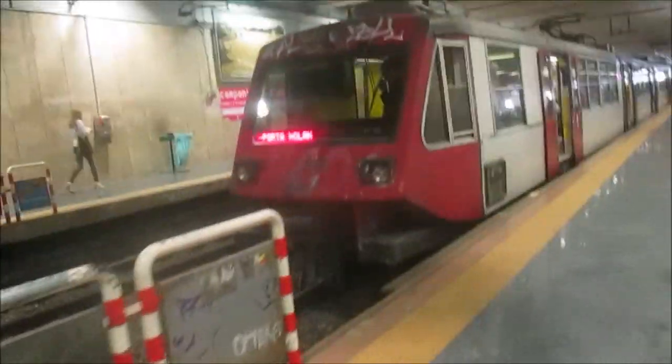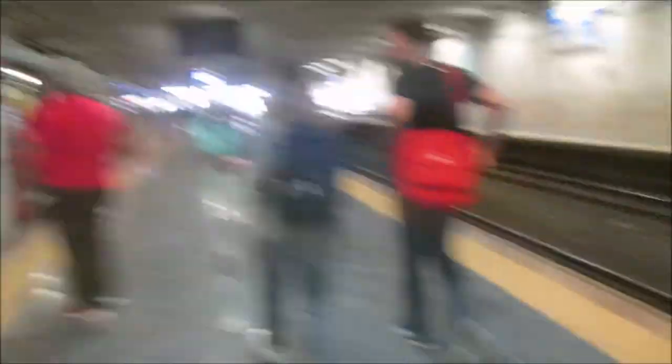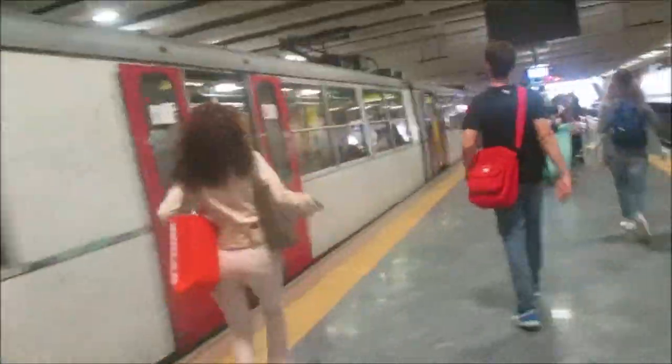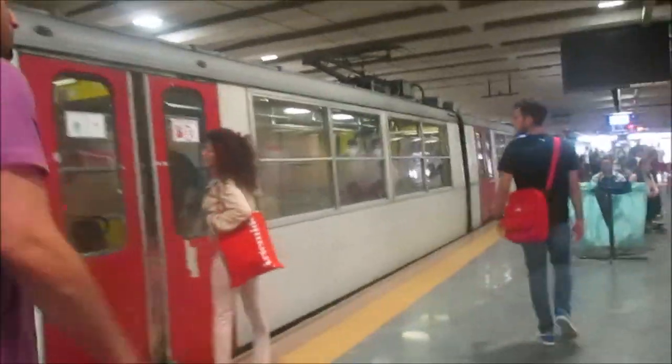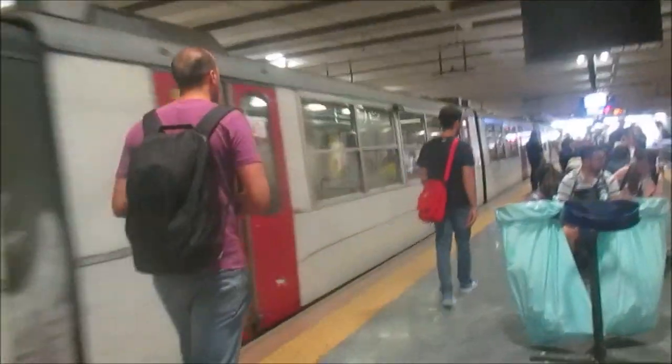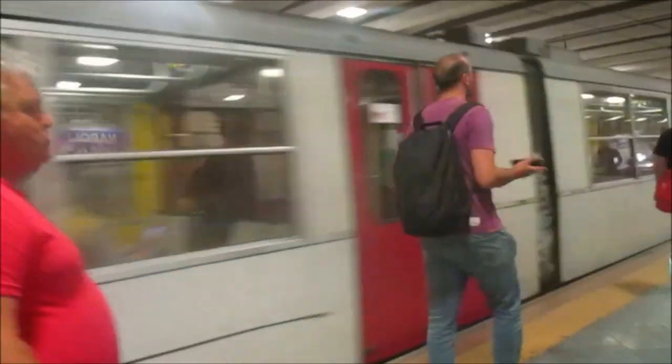I know this is not our train — that one is going to the port. Our train will probably arrive here soon. The sign said Sorrento via Pompeii at 18:11, but this one is going to Porta. There's another train, but it's also not ours. It looks somewhat nicer than the one we are about to have.